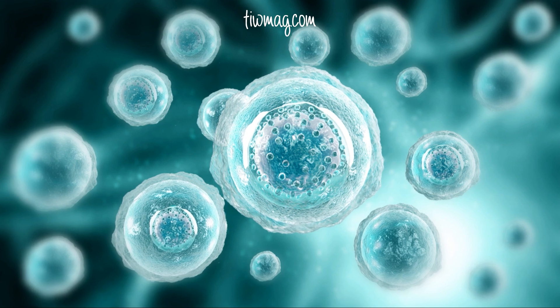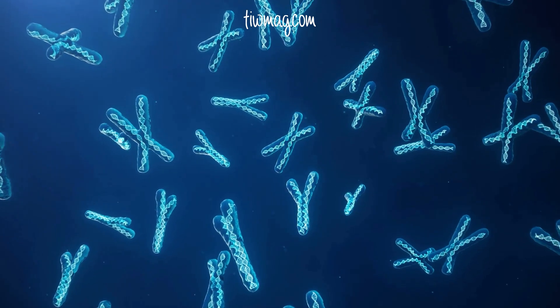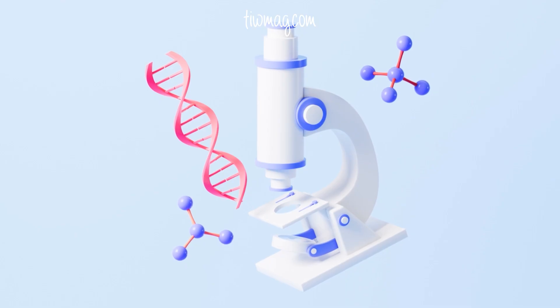That's not because your body is broken — it's because the egg is older. Aneuploidy, those extra or missing chromosomes, is most often maternally inherited. And it's not preventable through lifestyle alone. But there is something we can do about it.